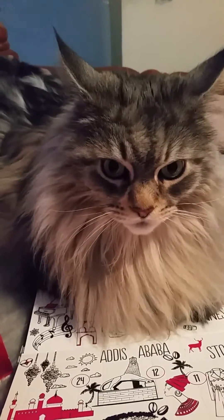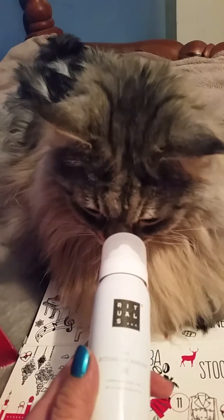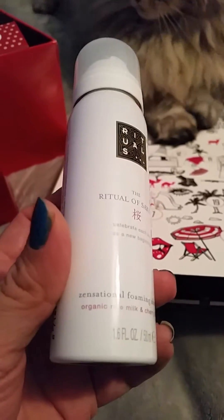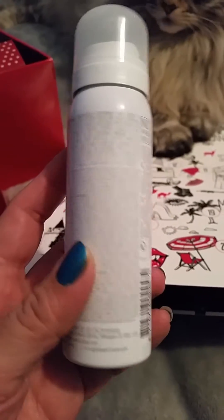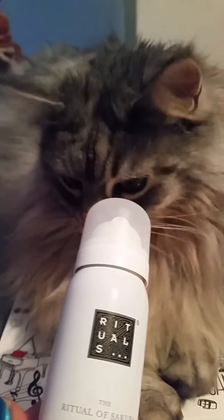Okay, so we have a look at what's in the Rituals one. Here we go. Ooh, it's a big one! Let's have a look — what does Merlin think? You're a lovely boy. Okay, let's see what this one is. It's 'Celebrate Each Day as a New Beginning' sensational foaming shower gel — organic rice, milk and cherry blossom. Well, I love that scent. So that looks nice, nice big one. 50ml.